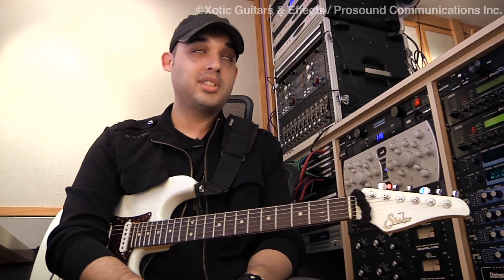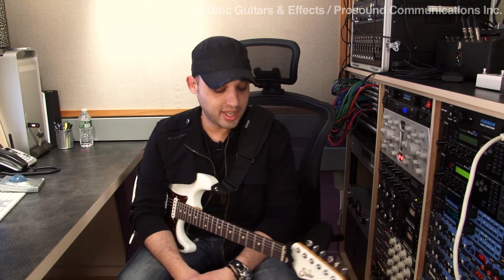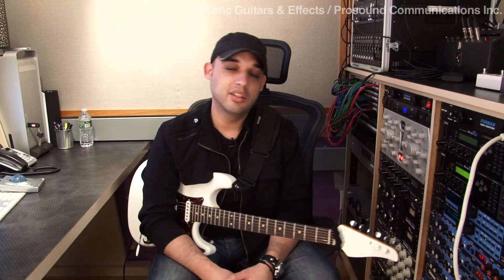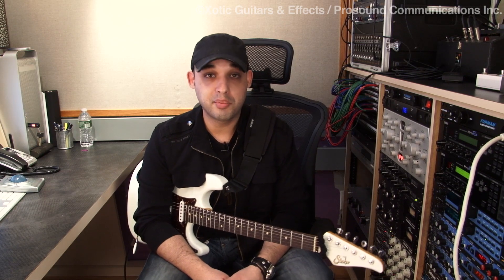Hi, my name is Eli Menezes and I'm here to talk about some of those great pedals that I've been using for quite a while now from Xotic and EWS. I'm going to be explaining a little bit and showing a little bit of how I use them and how they work for me, and hopefully you'll be able to get ideas and get to checking them out for yourself.